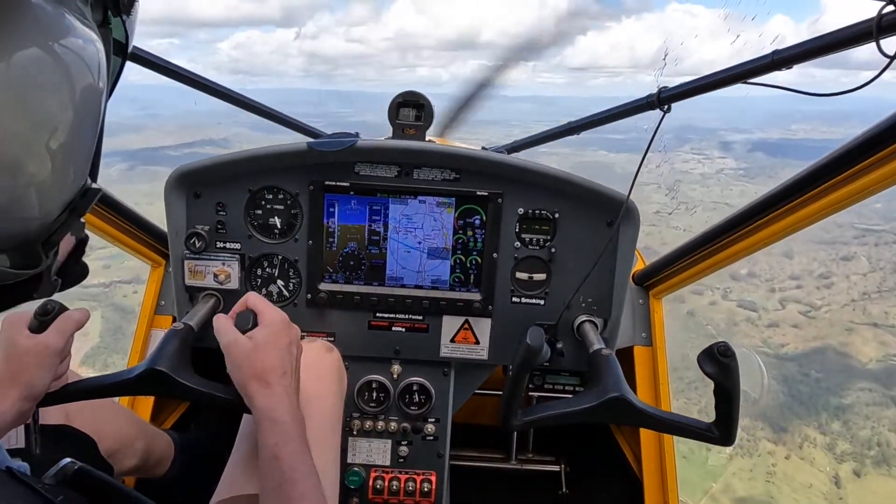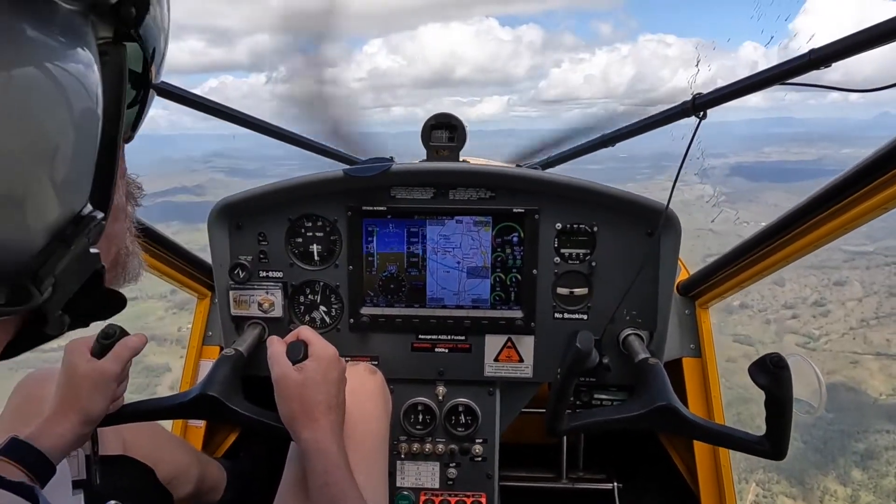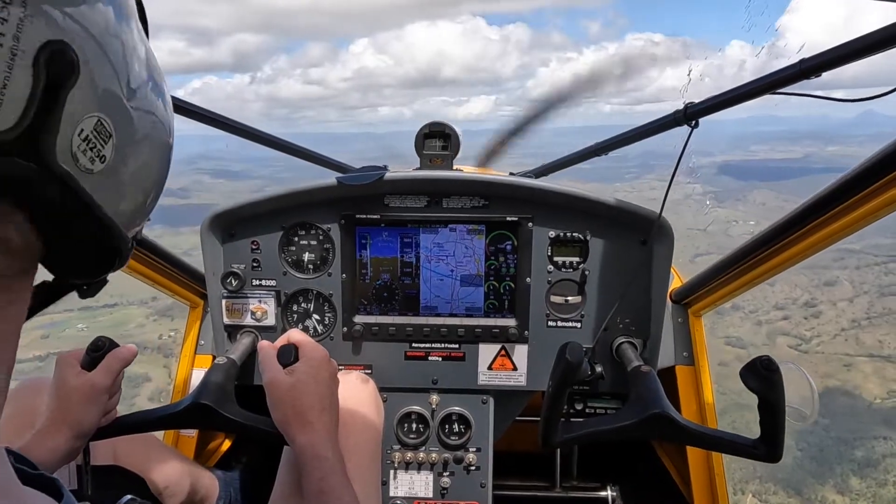Now we go to 65 knots again, at 3,400 feet.